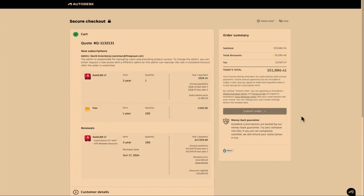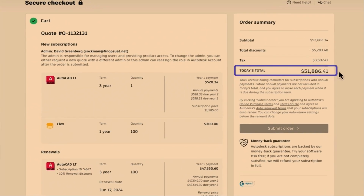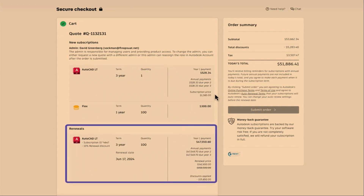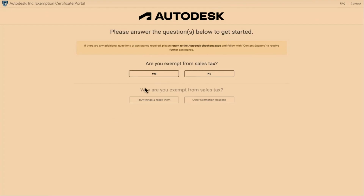When you do eventually continue to buy, you will be taken to the secure checkout, where you can see an order summary and up-to-date totals before continuing to purchase. For multi-year subscriptions, today's total will be displayed, which will only be the year 1 payment. You will have additional payments at years 2 and 3 to make up the total amount due.